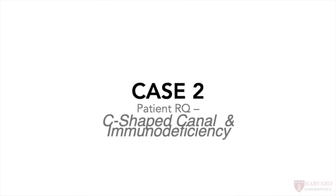The second case was a patient who had an immune deficiency and also ended up having a C-shaped canal. The first thing noticed about this patient was that he had HIV and also had cardiomyopathy. So a little bit of a lit review was done into the relationship between the two diseases.